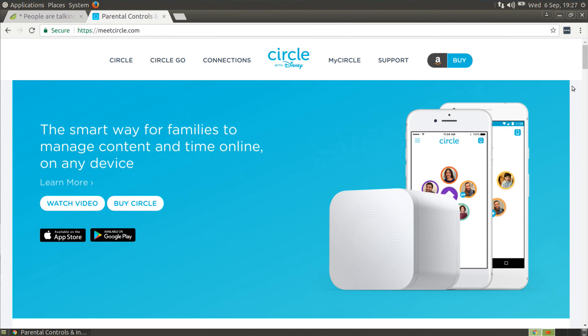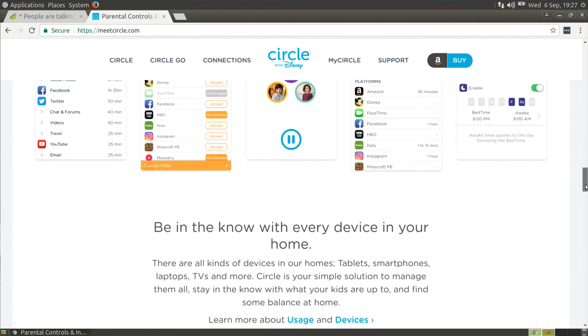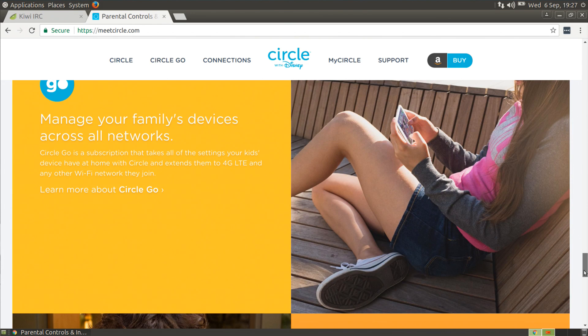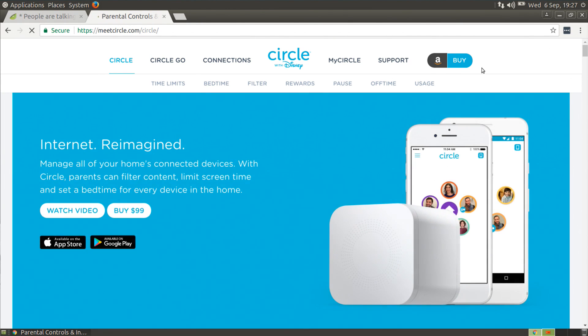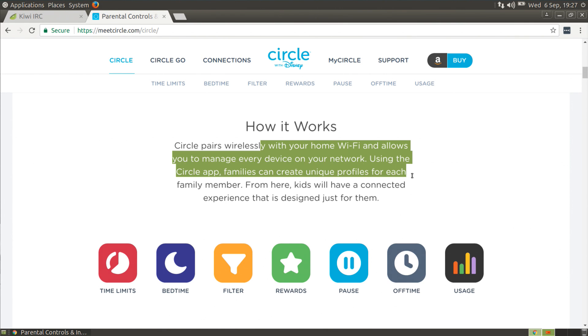Have you ever heard of Circle? It's a hardware partnership with Disney and technology companies. It's a device that you put on your home network built for this purpose — you have to buy the device. This device connects with the app on each of the phones and gives you some control. It connects wirelessly with your home Wi-Fi and allows you to manage every device on your network using the Circle app.